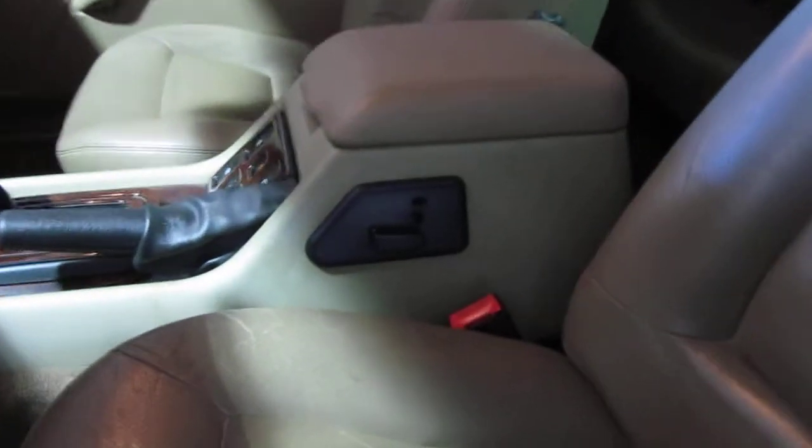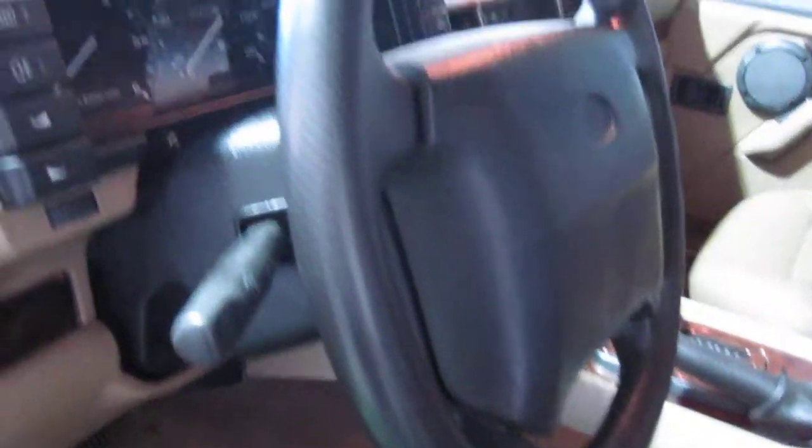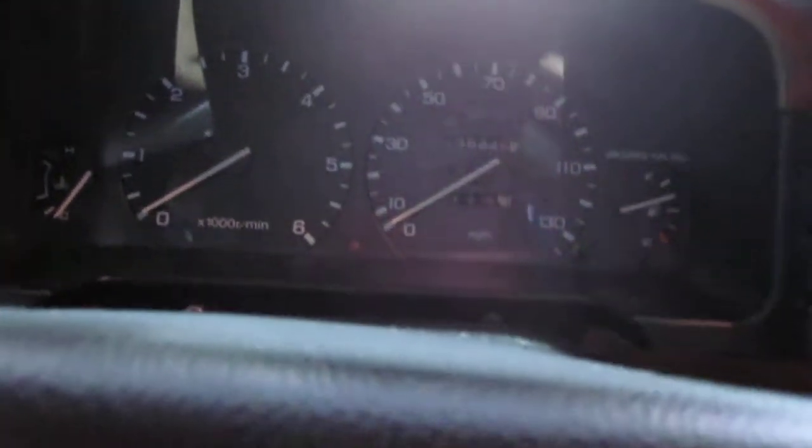The front seat — both front seats are power seats. One of the nicest features on the vehicle is that it does have dual sunroofs, which is kind of cool.